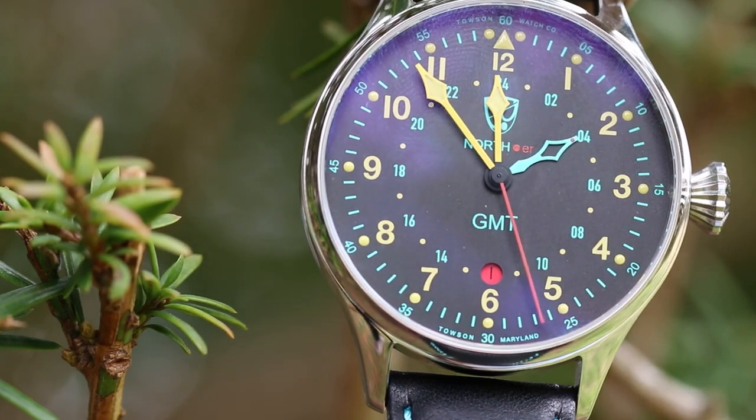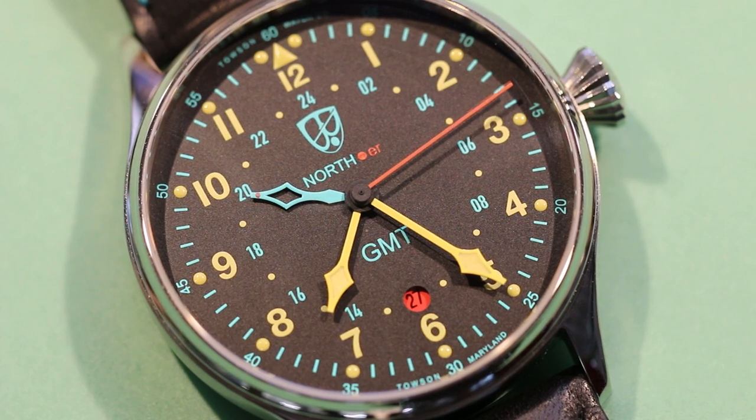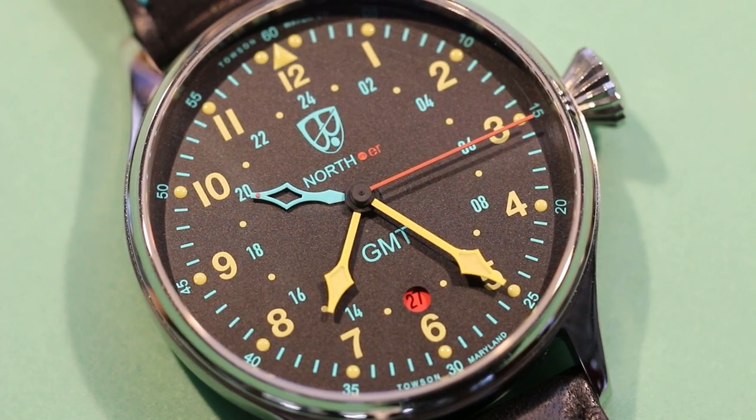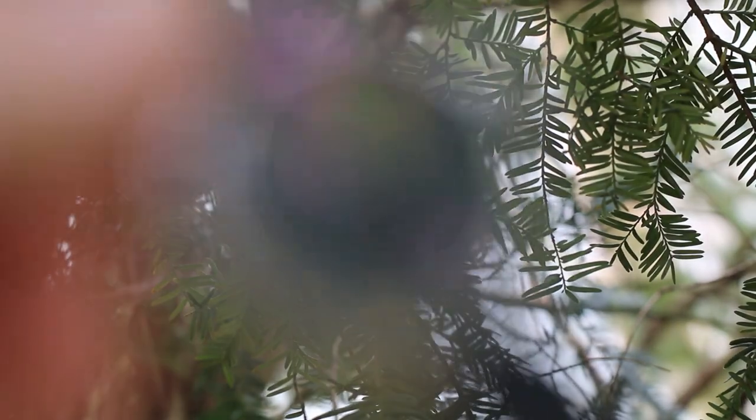Carrying the legacy of exploration, the North Pointer features an automatic GMT complication capable of delivering accurate time in multiple time zones, as well as point to true north. With a high contrast dial and hands inspired by the cockpit instruments of aircraft, reading the time becomes a breeze.